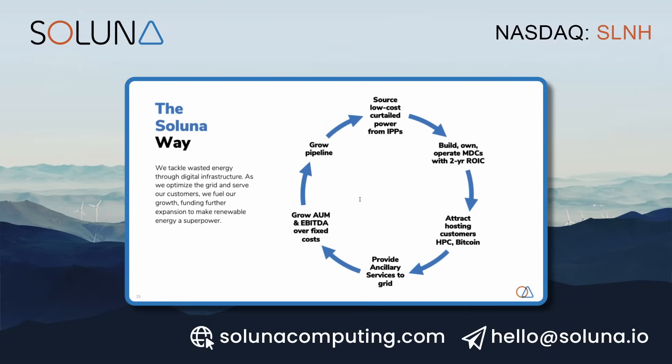This is our flywheel. At the top, we source low-cost power from IPPs. We build out modular data centers designed to have a two-year return on invested capital. That then attracts customers for different markets. We provide grid ancillary services — that's our revenue part of the clock. That allows us to generate profits and EBITDA, which allows us to grow our assets under management across a fixed cost basis. That then allows us to invest in more projects, grow the pipeline, and begin the cycle again.